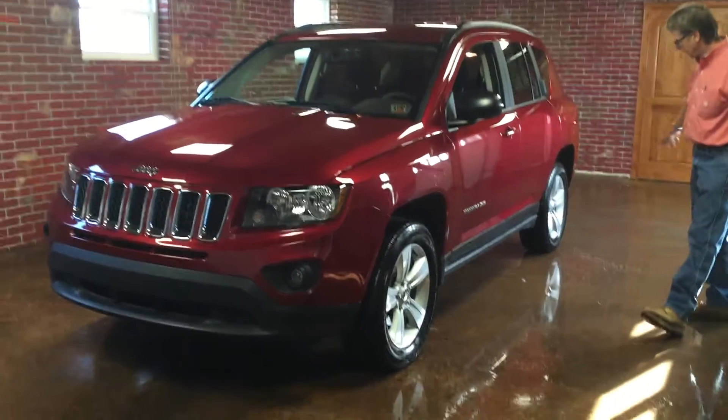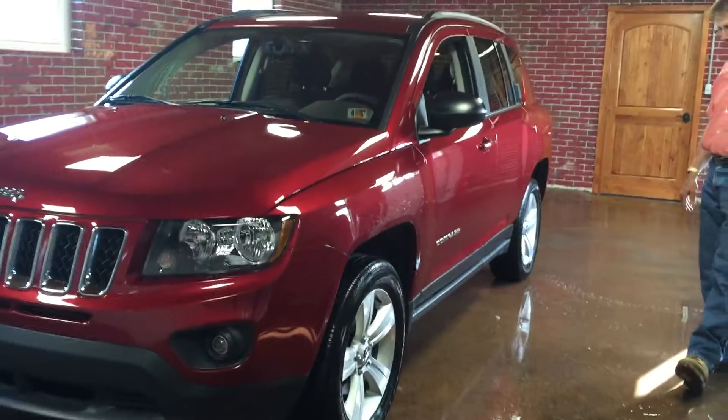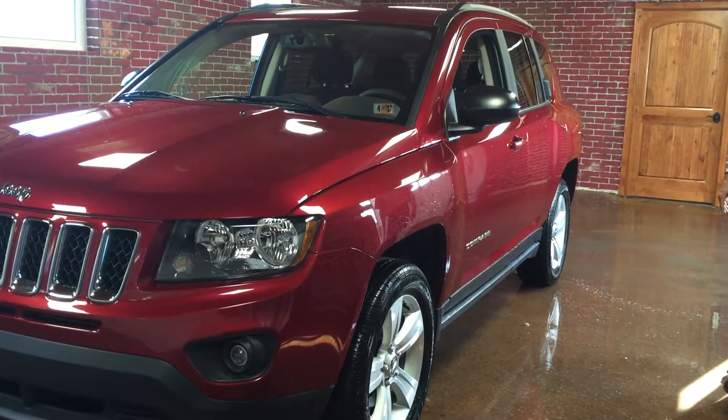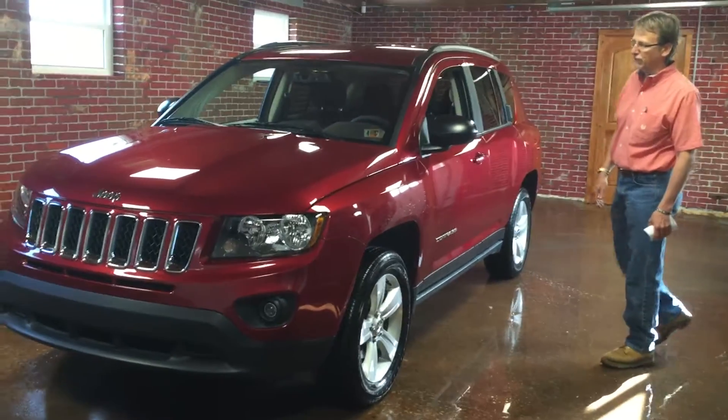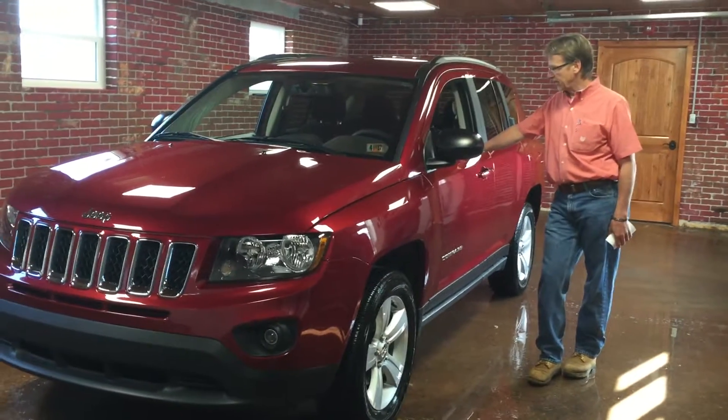Take a look down the side — not all marked up or dinged. Perfect Carfax history. Freshly serviced, fresh oil and filter, fresh state inspection.